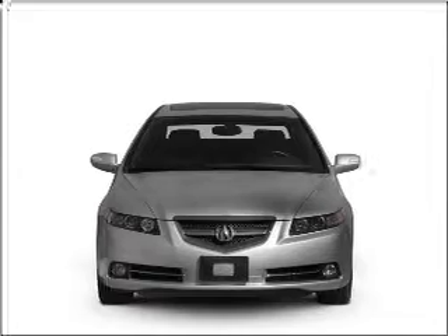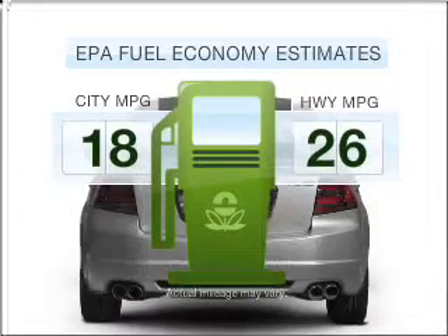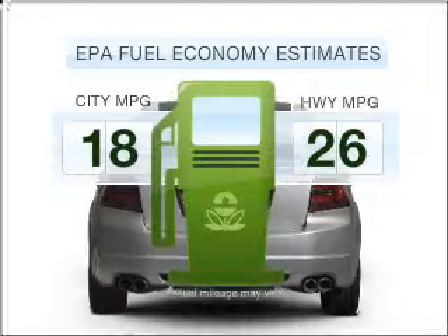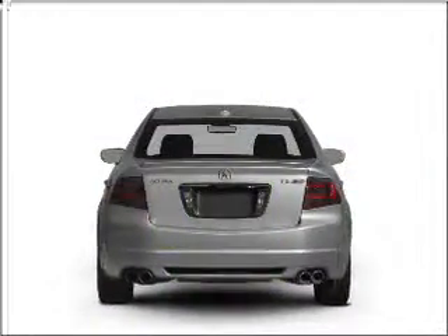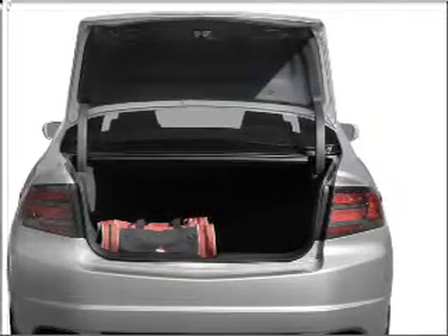Get noticed in this 2008 Acura TL. If you're looking for an automobile with great attributes, look no further. Save your money — make fewer trips to the gas station when driving this fuel-efficient vehicle with a reliable six-cylinder engine connected to a smooth-shifting five-speed automatic transmission.